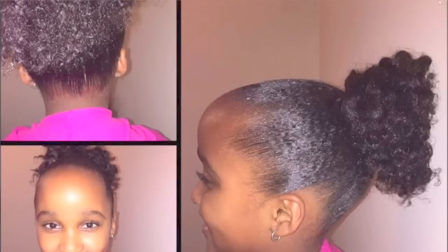Hi everybody, welcome to my channel. Today I'm here with another review — I'm going to be reviewing the Even New York 48 Hour Edge Tamer. If you haven't heard of Even New York, they are a company that sells hair and hair care products like edge tamers, shampoos, conditioners, and things like that.